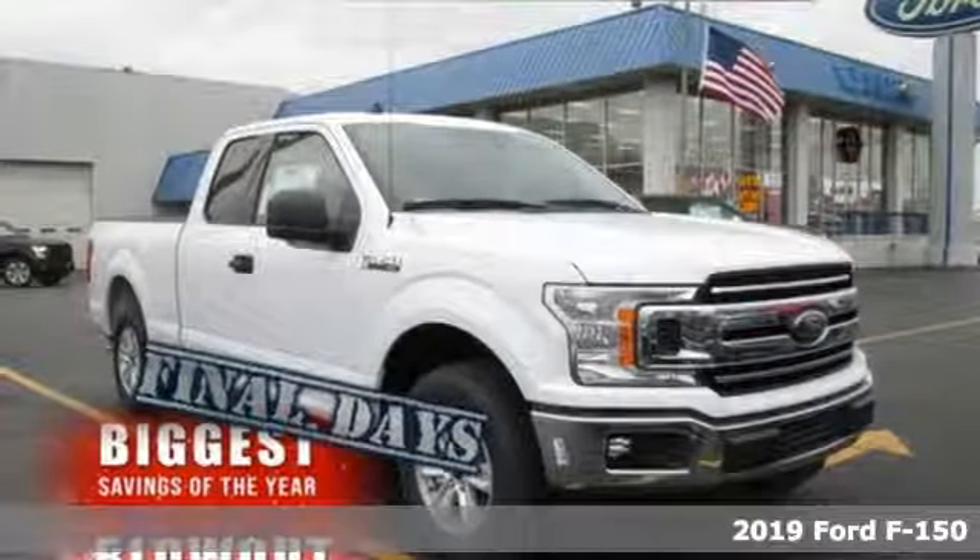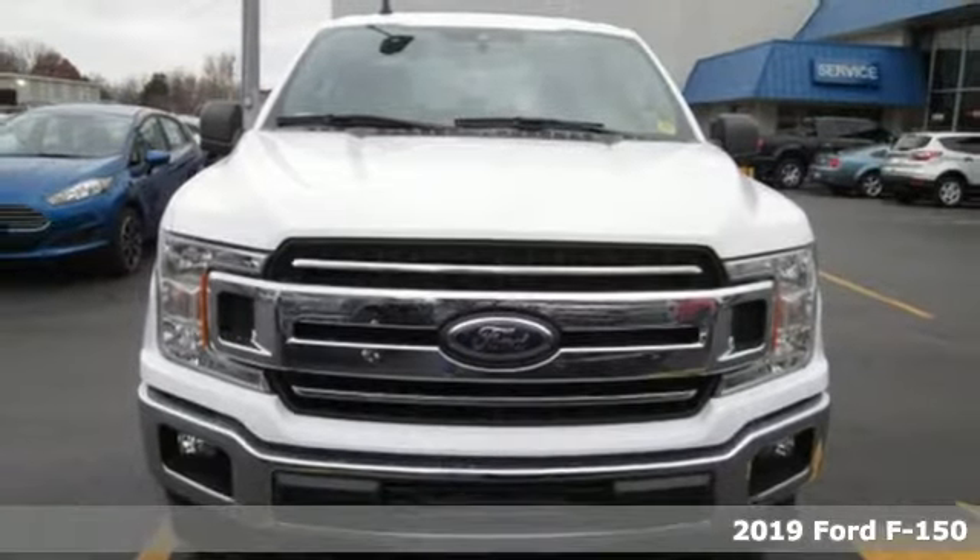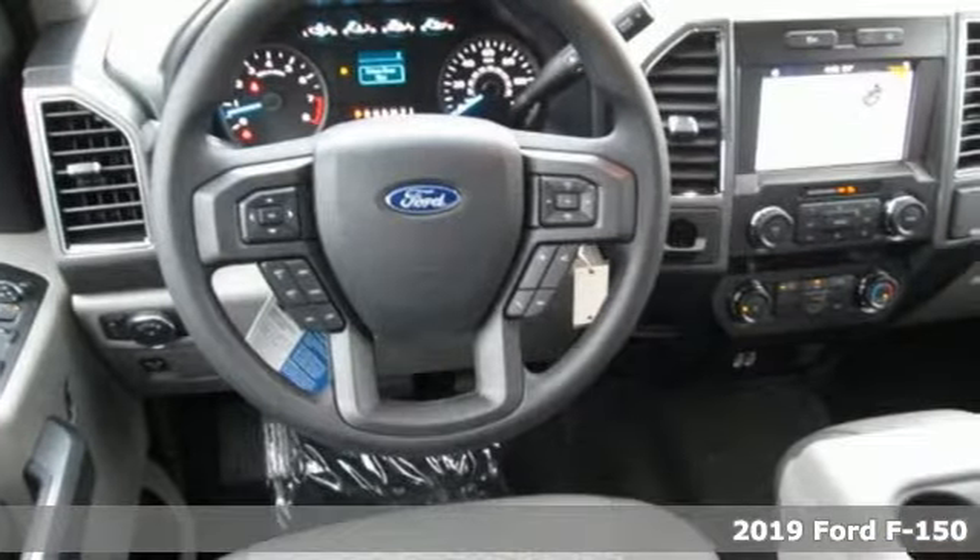It's a new 2019 Ford F-150. Every generation has its Ford. This one's yours. And with features like these, every drive's a pleasure.